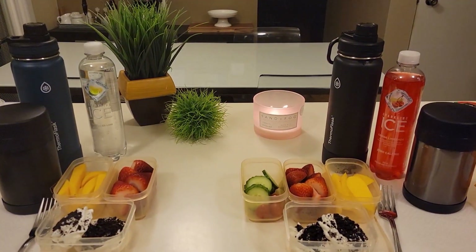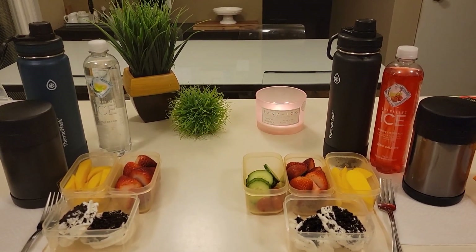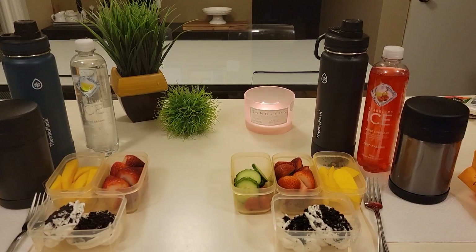All right guys, that is what the boys are having for lunch today. I will meet you right back here after school to show you how they did. Have a great day.